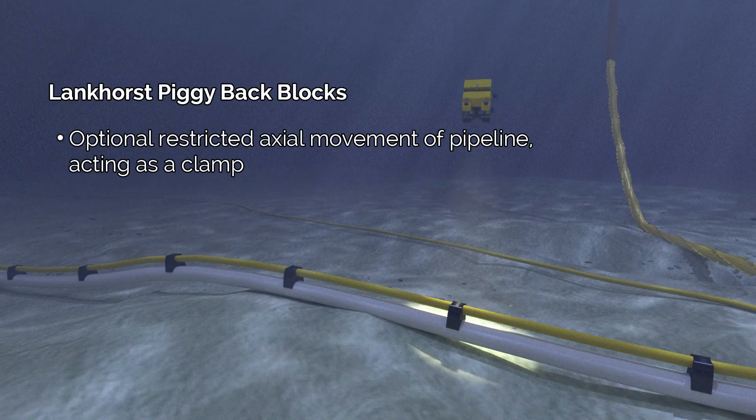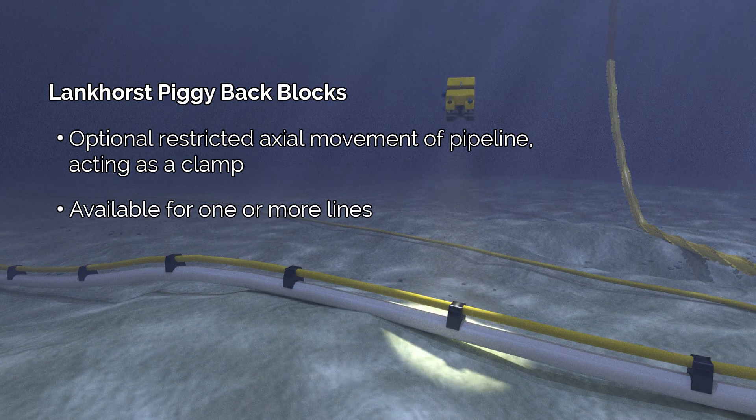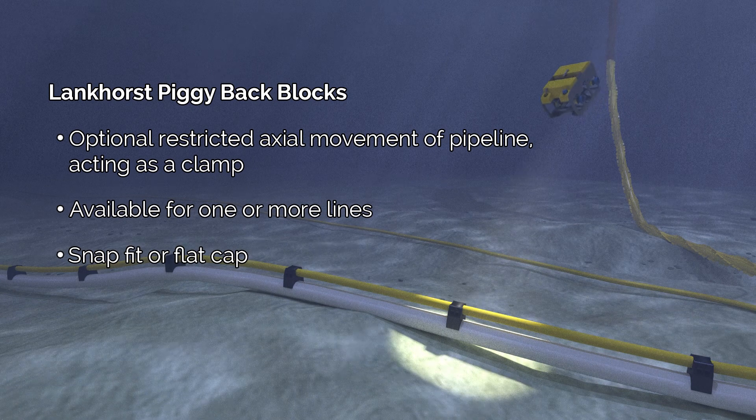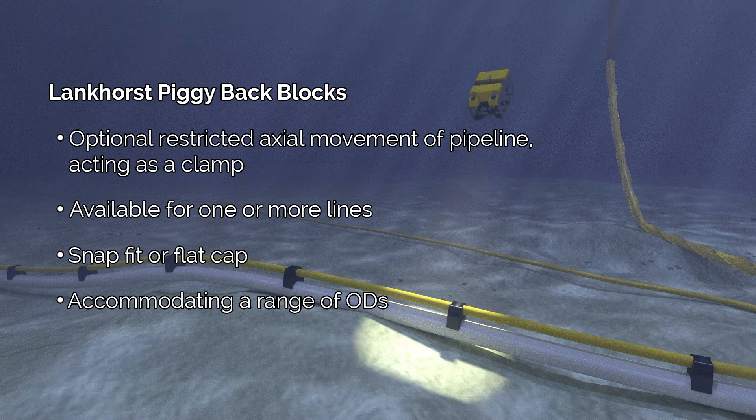Piggyback blocks are designed to guide or clamp one or more piggy lines along the main carrier pipe. They can be supplied with a snap fit or a flat cap. The flexible V-design at the bottom of the block can accommodate a wide range of ODs.